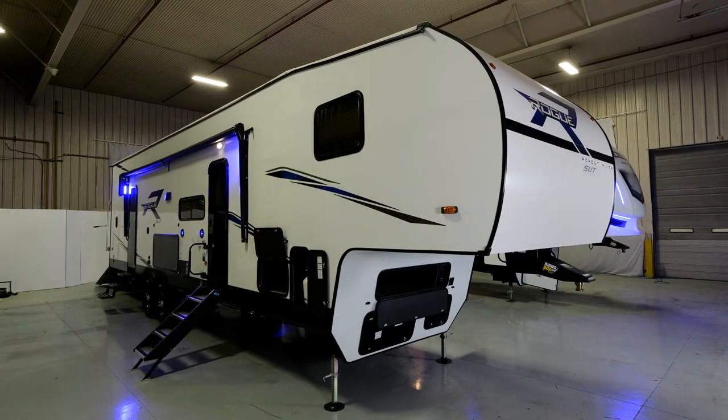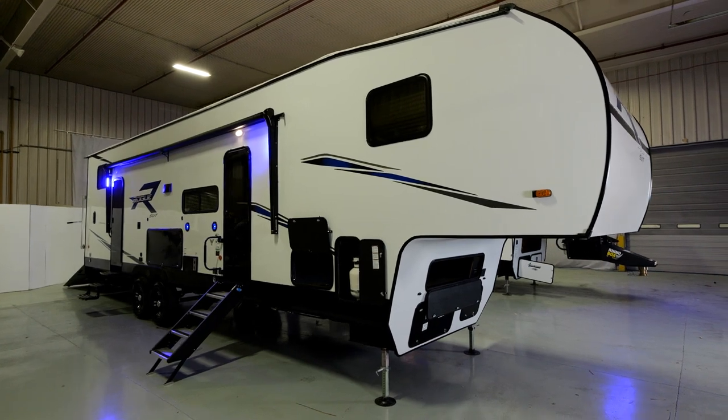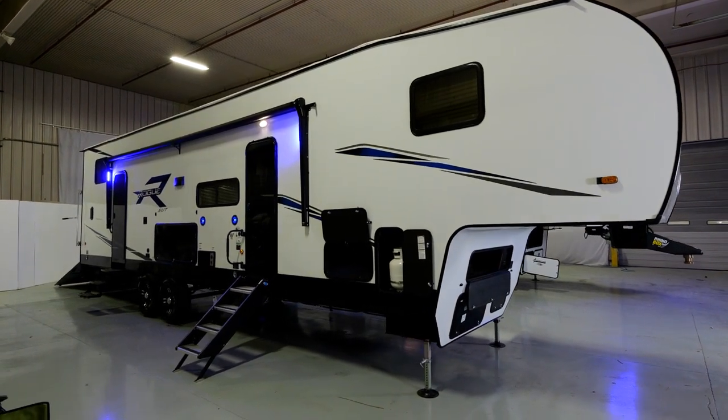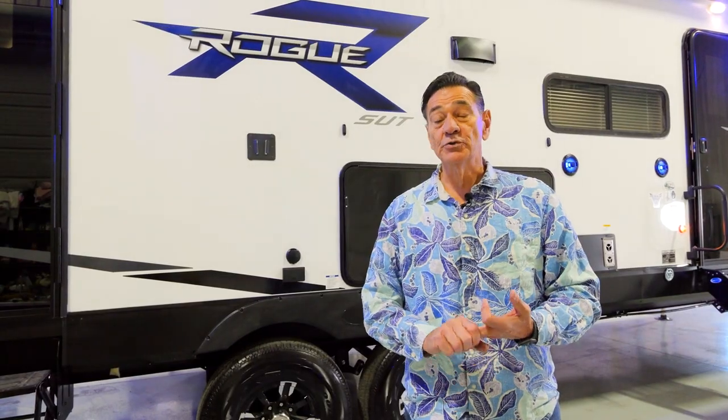Hello, I am Jerry Sell with the Vengeance Division of Forest River. This video highlights the brand new 2023 Rogue 327 SUT Toy Hauler 5th Wheel — SUT standing for Sport Utility Trailer. The concept behind this product is to give you the most functional, practical, durable toy hauler 5th Wheel at an affordable price.